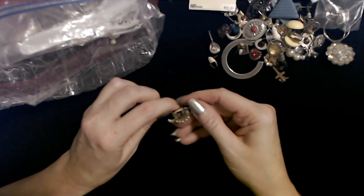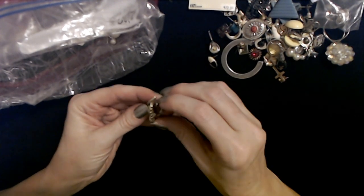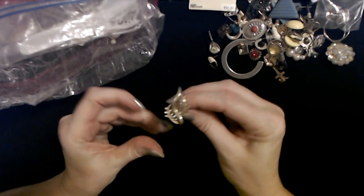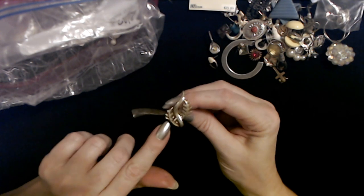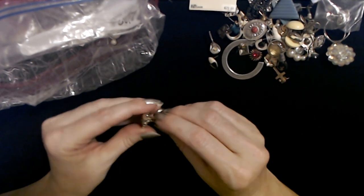Oh, I remember this one — we saw this clip-on earlier. Yeah, we have the other one like this. Look at it — it's pretty. It has these leaves and this little swirly piece in the middle.